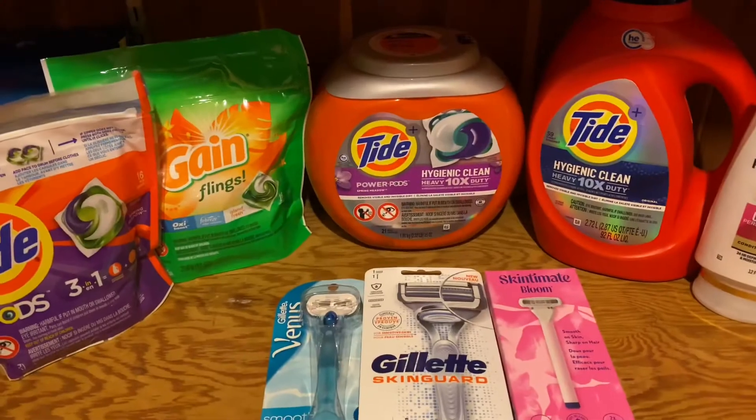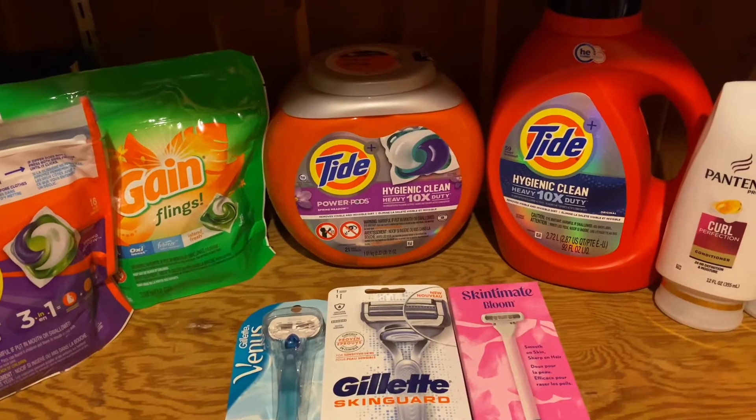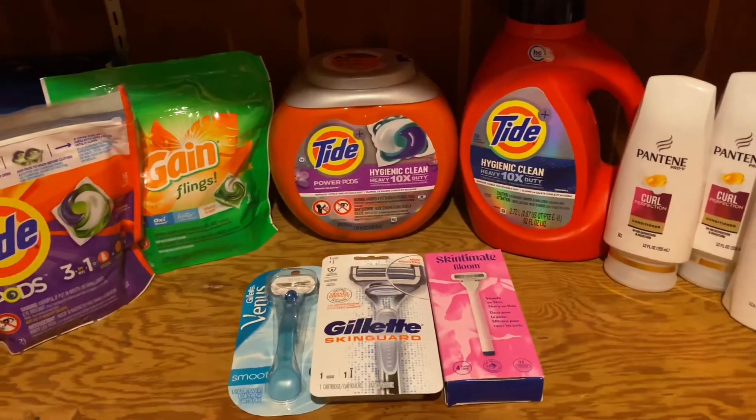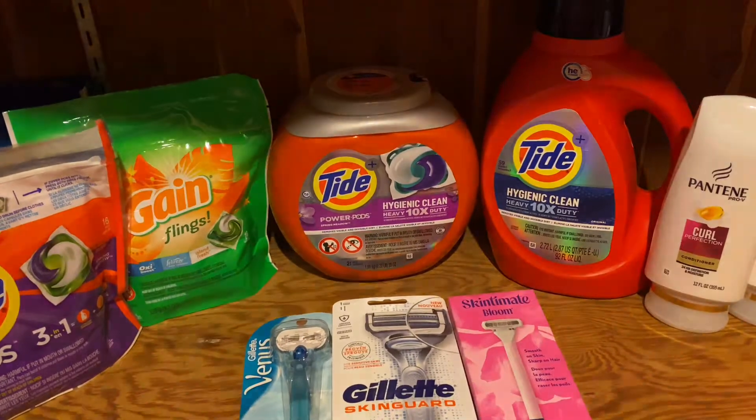So the first deal that I did was the Spend $45 Get $15. I just wanted to let you know that I rolled extra bucks, that's why my out-of-pocket is cheaper, but it would have been $33.86. So just keep that in mind.